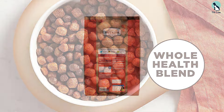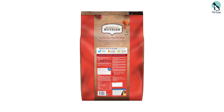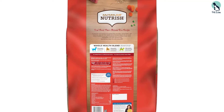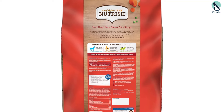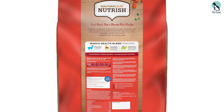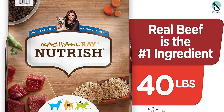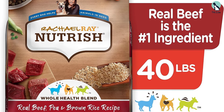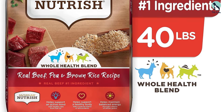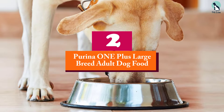Our dogs have enjoyed eating the Rachael Ray Nutrish Real Beef, Pea, and Brown Rice Recipe, and we've noticed improvements in their coat and energy levels. However, the price point may be higher than other brands, some dogs may not enjoy the taste or texture, and the 40-pound bag may be too large for some households. Overall, we highly recommend it for its high-quality ingredients and natural nutrition.